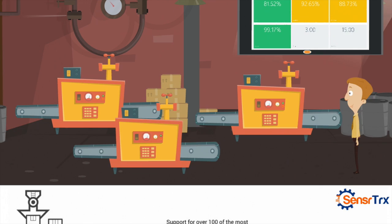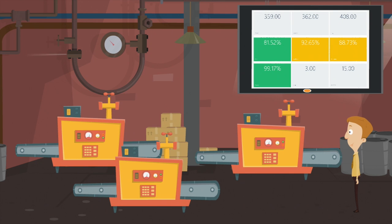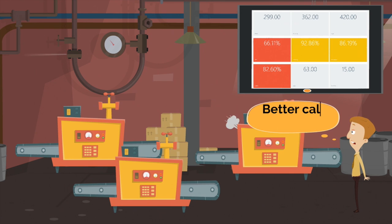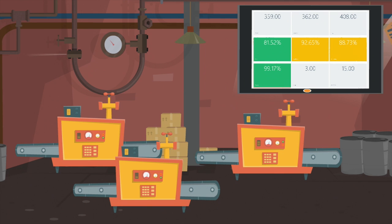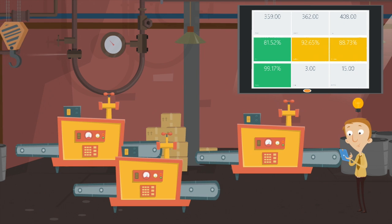SensorTrax allows you to understand performance and quality from the plant level down to what's happening millisecond by millisecond on your machines. SensorTrax allows you to measure performance — what areas are producing at capacity and why others are falling behind. It allows you to improve quality. SensorTrax can collect high frequency information from your equipment and correlate it with high and low scrap rates, helping operators understand exactly what is causing the scrap.